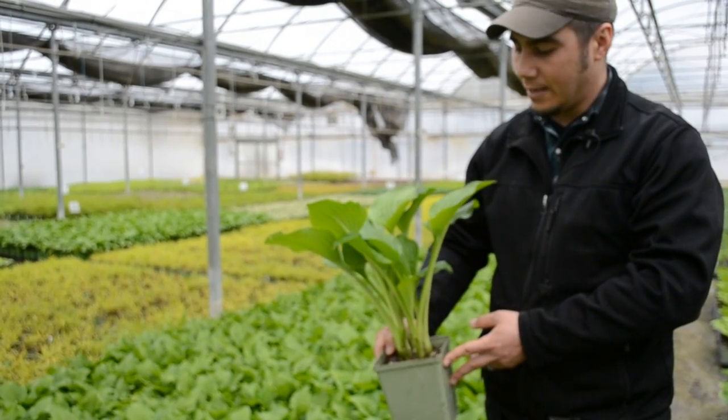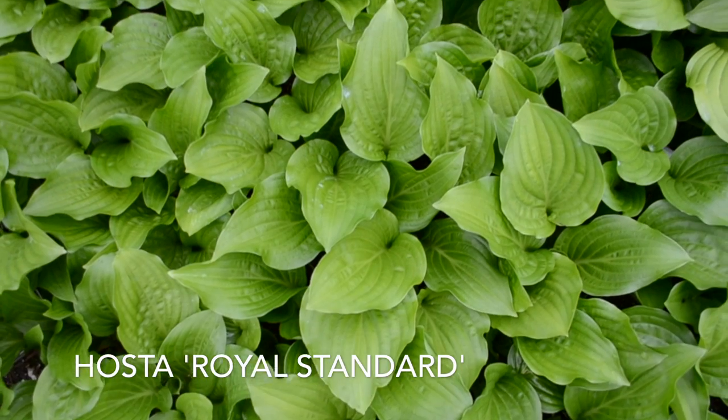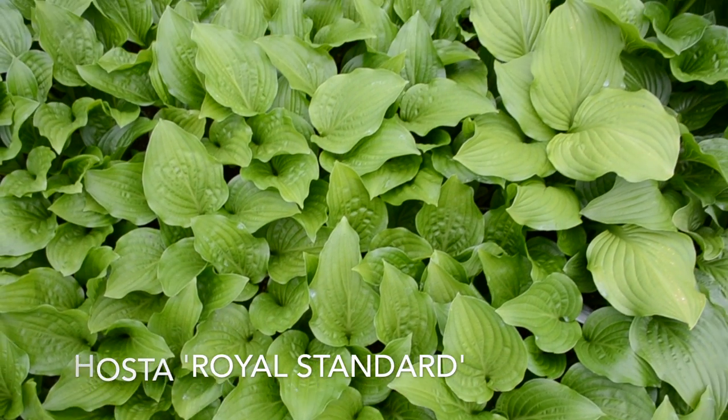This is a Royal Standard. I think it's exactly what people are thinking of when they think of just your old time classic hosta.